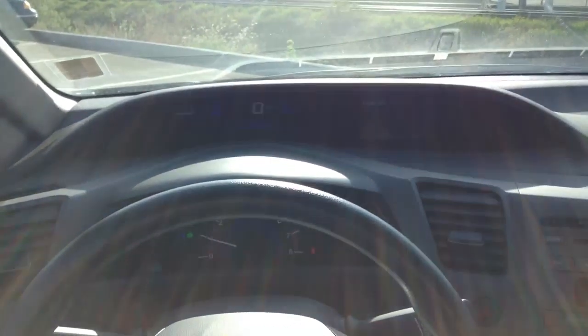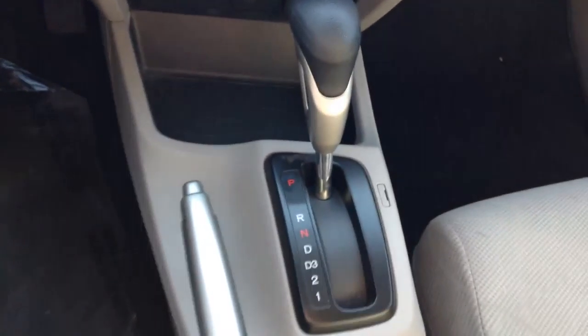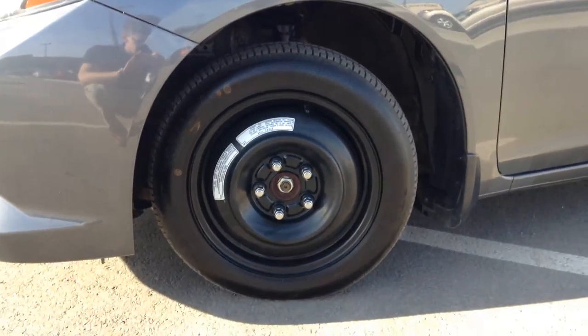Right there is your typical Honda cluster — really nice and informative — as well as your music and AC controls and the automatic transmission. Economy button, and it runs on the spare for now.